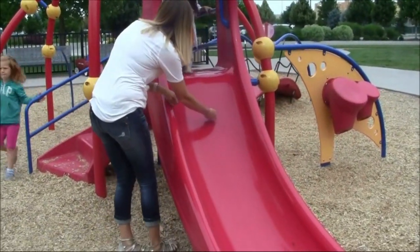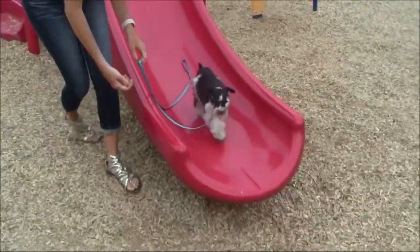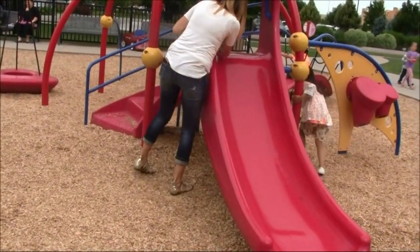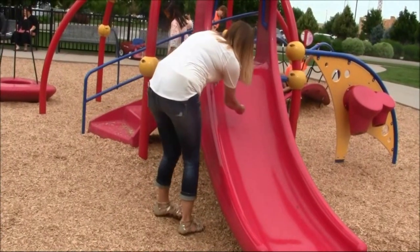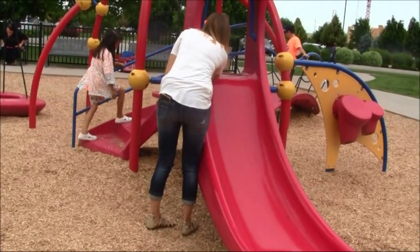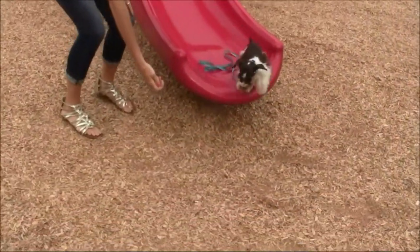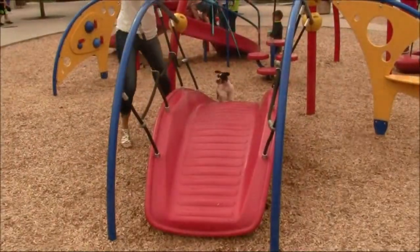Here is Finn on the playground with the kids. You can see that he's really comfortable being around children. If dogs are not raised around kids, kids can be kind of scary, but Finn is very comfortable with kids running around and playing. Going to the playground with kids as distractions, and using the playground as a little obstacle course, is kind of fun — and you can see Finn doing some fun little obstacle training here.